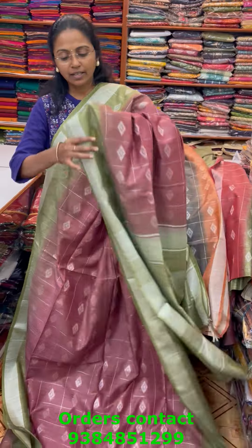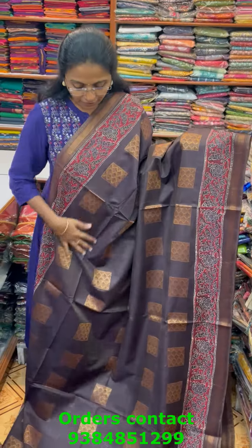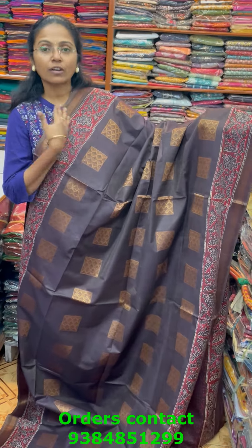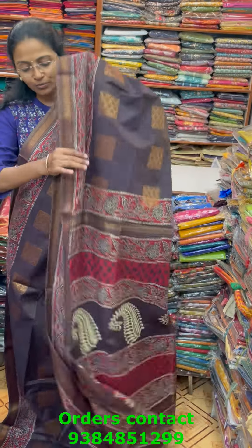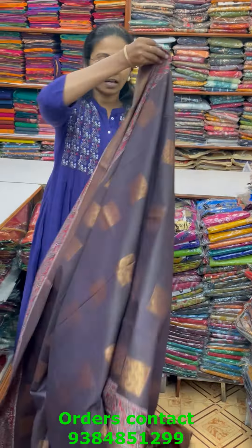A very nice linen silk saree in a beautiful pattern — body-level zari checks pattern design with contrasting block printed borders. This is a very pretty color of dark coffee brown combo. The pallu of the saree is this and the blouse for this saree is in a beautiful block printed design. The price of this saree is 1280.